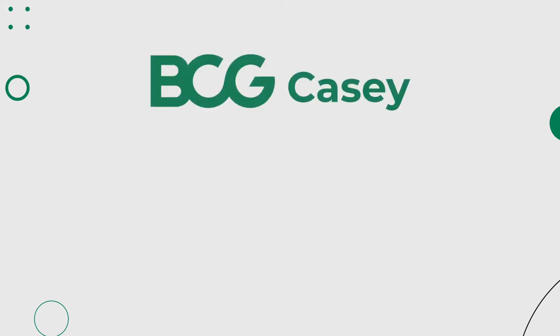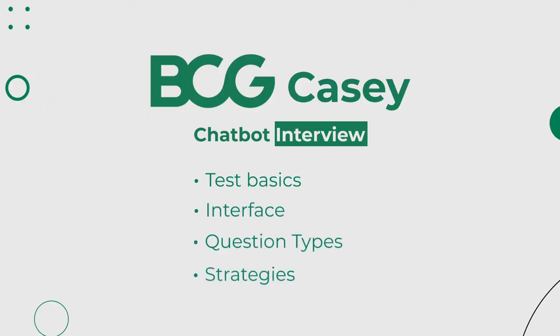If you're about to take the BCG Casey, also known as the chatbox interview, you're at the right place. We'll touch on everything from the test basics, interface, question types, and strategies, to even the realistic footage. Let's get started.